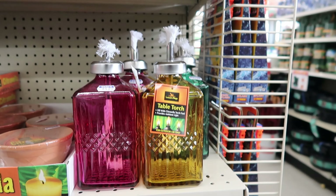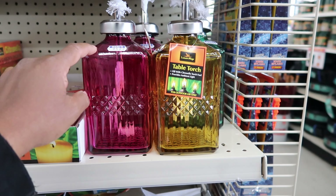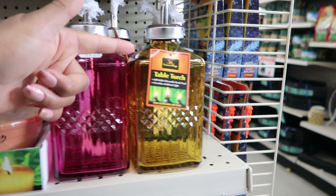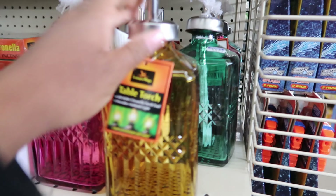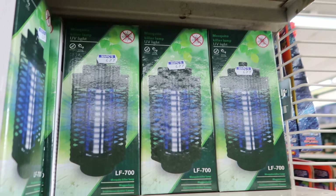They also have their table torches. These are empty of course — you would have to buy the fluid to put inside — but these are $4.99. You can get pink, yellow, and they also have a green. Oh, these are cool — they have mosquito killer lamps. These are $2.99.